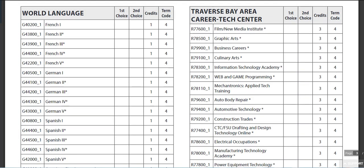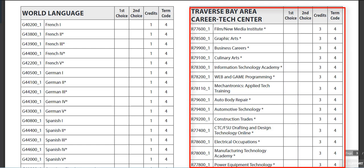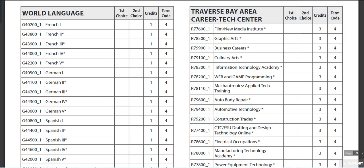With the Career Tech Center, pay attention to the amount of credits — this is three hours of your day. You can see the course guide for any additional information.